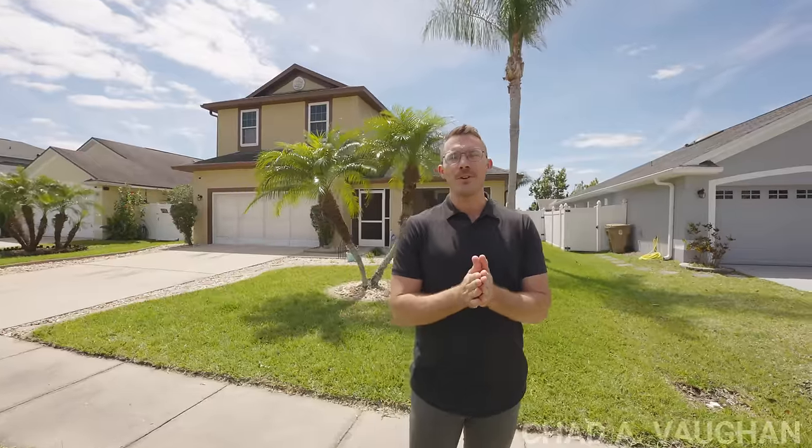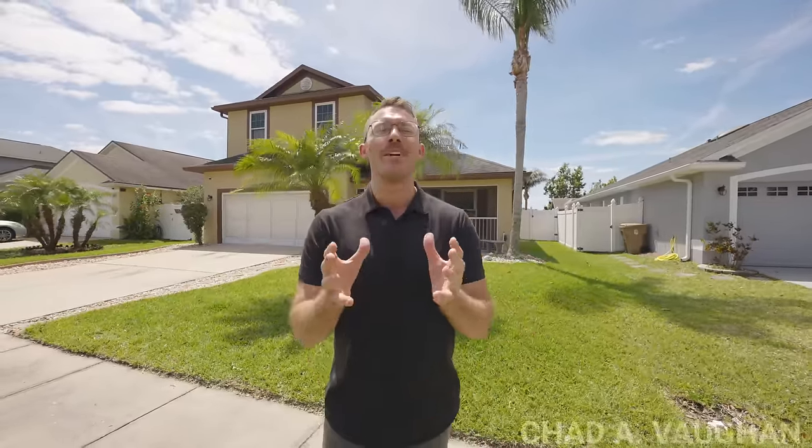Located just down the street from the community park, this four bed, two and a half bath home, just shy of 2,500 square feet with a pool and a gorgeous water view, is move-in ready. My name is Chad — thank you so much for joining me on this home tour today. For more information about buying, selling, or investing in real estate here in Central Florida, reach out anytime or watch one of these videos right now.